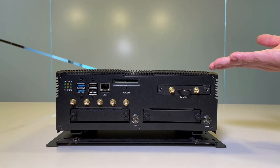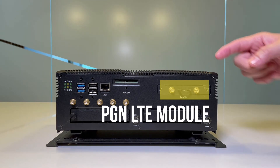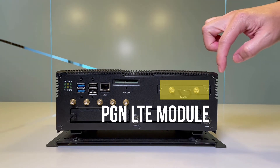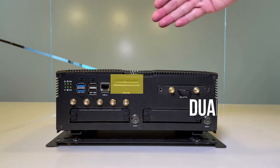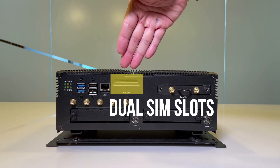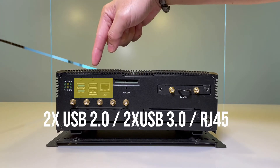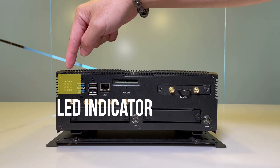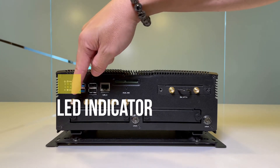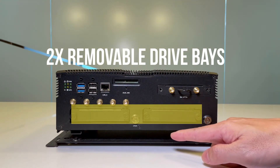On this side of the V6, you can see the PCIe slots, which are optional for expansion modules equipped with LTE modules. There are antennas on this side, dual SIM slots, RJ45 copper ports, two USB 2.0, two USB 3.0, the LED indicators, the antenna jacks, and two removable bays for storage.